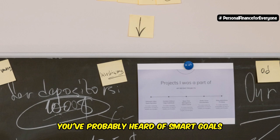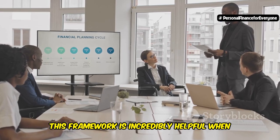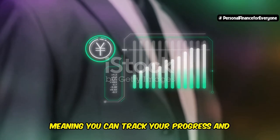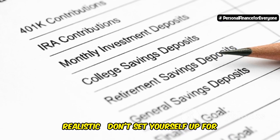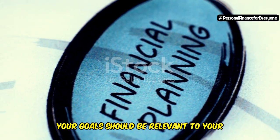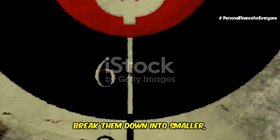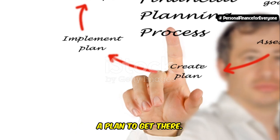You've probably heard of SMART goals before — Specific, Measurable, Achievable, Relevant, and Time-bound. This framework is incredibly helpful when it comes to setting financial goals. Make sure your goals are specific and measurable, meaning you can track your progress and know when you've achieved them. They should also be achievable and realistic — don't set yourself up for failure by aiming for something completely out of reach. Most importantly, your goals should be relevant to your values and aspirations. Once you have your long-term goals in mind, break them down into smaller, more manageable short-term goals.